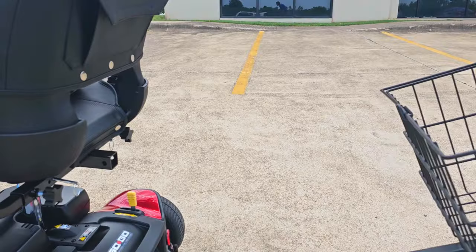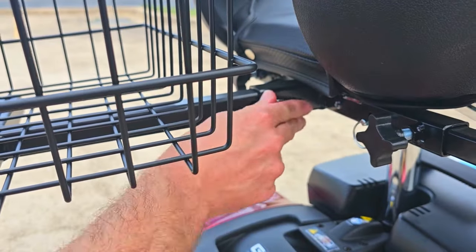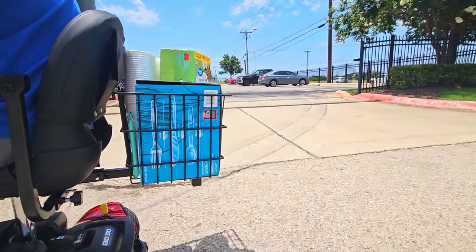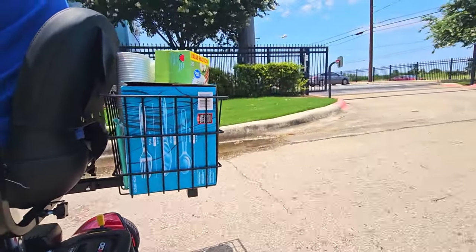The large rear basket attaches to your scooter's one-inch hitch receiver. Your scooter must be equipped with this receiver for this to work. With the large rear basket by The Scooter Accessories, you are now free to carry what you need while on the go.